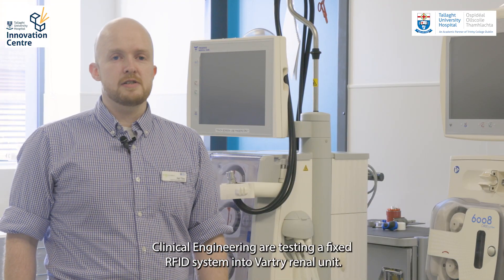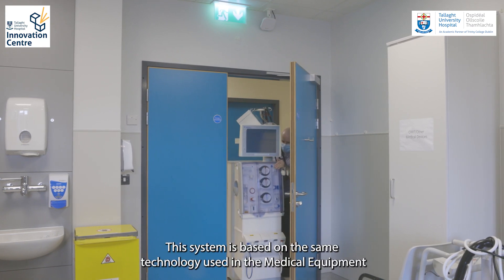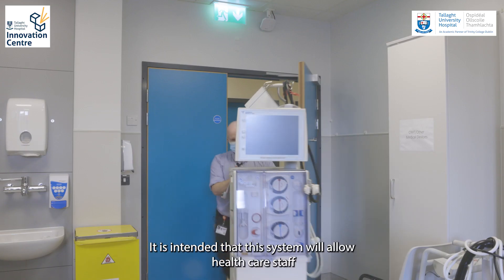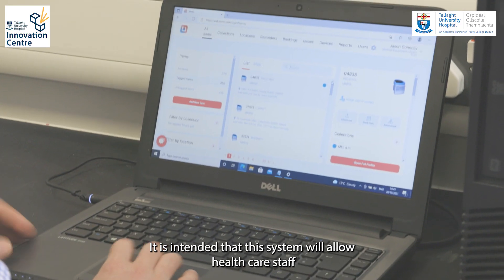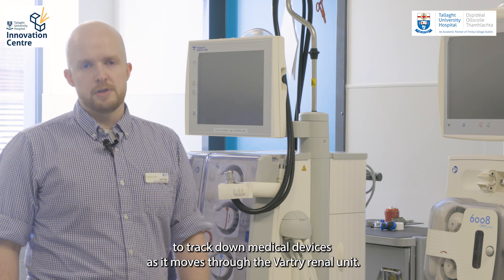Clinical engineering are testing a fixed RFID system in the Vartry renal unit. This system is based on the same technology used in the medical equipment library. It is intended that this system will allow healthcare staff to track their medical devices as they move through the Vartry renal unit.